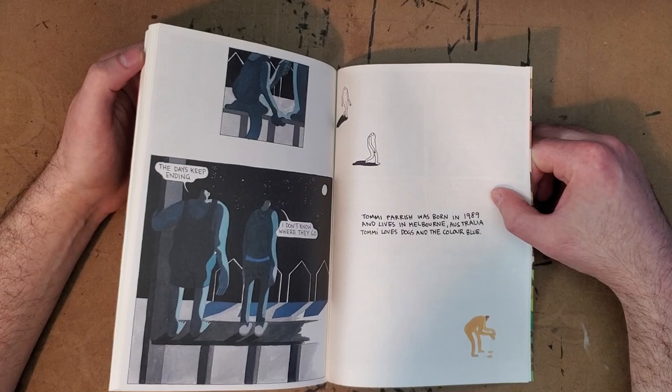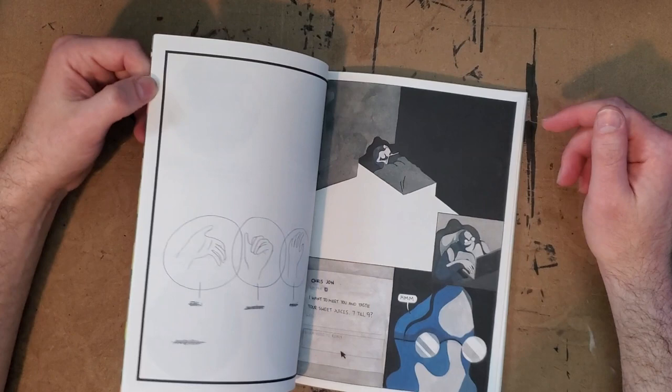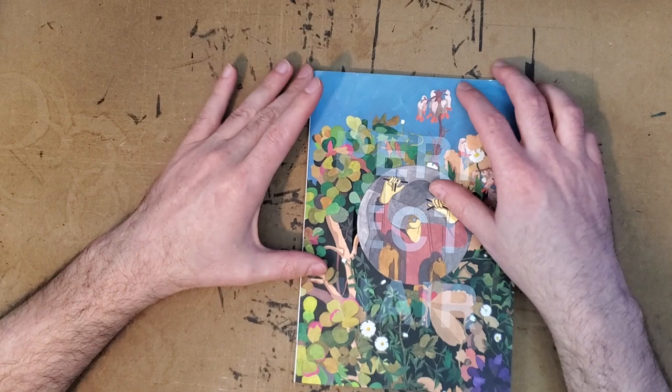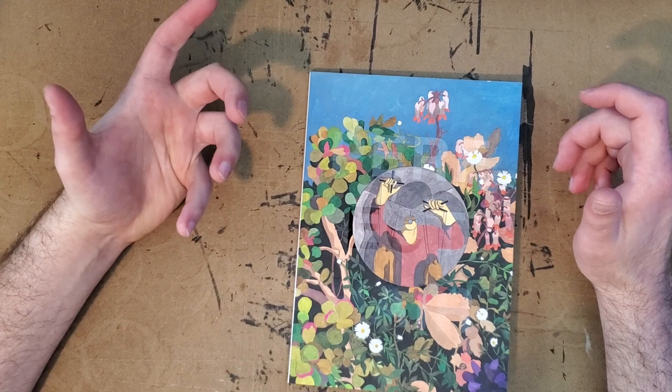Apparently Tommy Parrish was born in 1989 and lives in Melbourne, Australia. So maybe Australia feels like the Bay Area — this feels like a Bay Area book to me, especially because this scene reminds me of the BART station. Maybe I'd feel at home in Australia. But this is a great book. I got it from Partners and Sons, but it's printed by 2D Cloud. I really, really highly recommend getting this book and supporting Tommy Parrish's art.